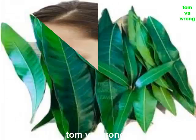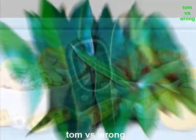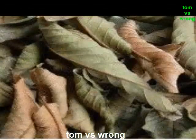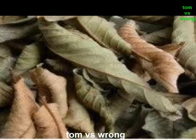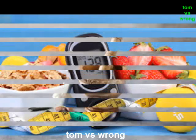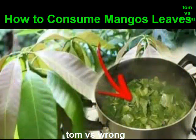Benefit 1: Mango leaves for diabetes. The tender mango leaves contain tannins named anthocyanins, which are helpful in the treatment of diabetes. When dry mango leaves are used in powdered form, they help in treating angiopathy diabetes as well as retinopathy diabetes. The compound 3-beta taraxerol along with ethyl acetate helps in treating hyperglycemia.